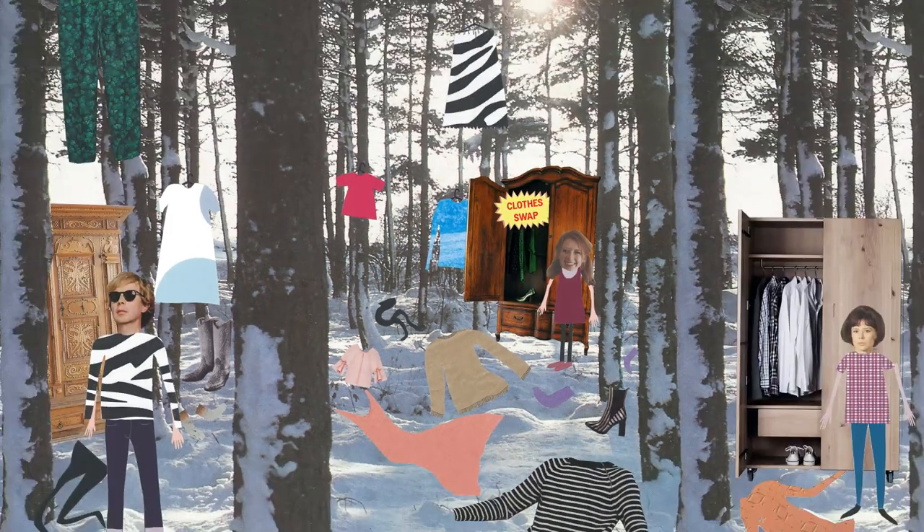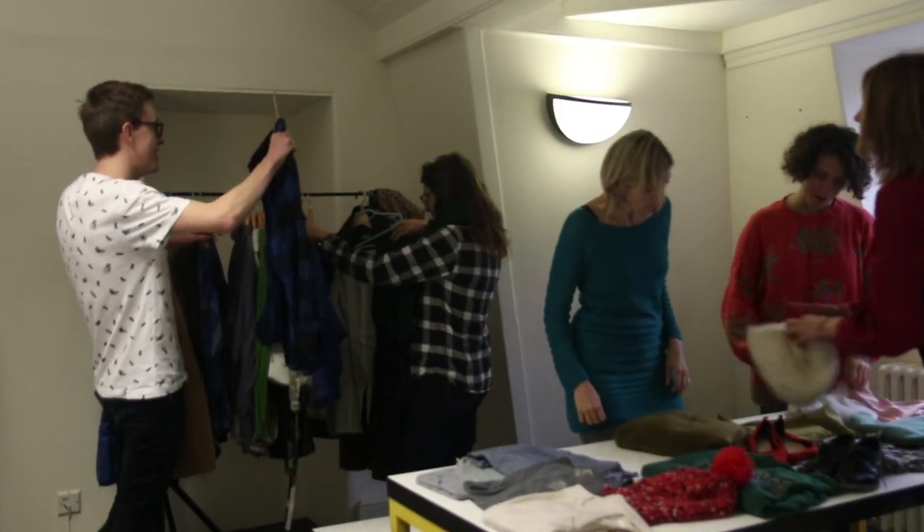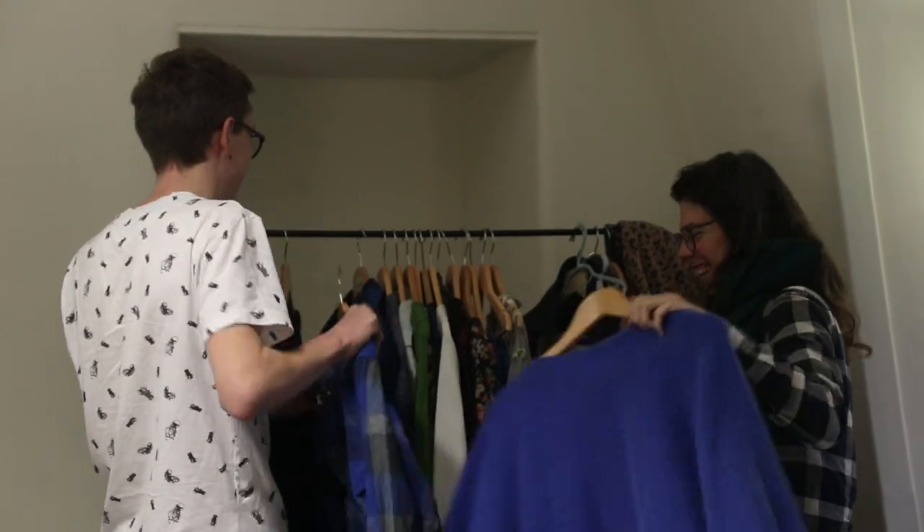So how does a clothes swap work? It's pretty simple. All you need to do is gather together a group of your closest pals or colleagues, set a date, and get them to bring along a bag of their unloved clothes. Today we've brought everyone in the Hubbub office together for a lunchtime clothes swap. When you arrive at the swap with your bag of clothes, they'll get counted and you'll be given a token or a stamp saying how many items you brought with you.